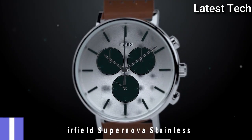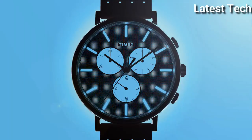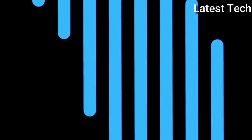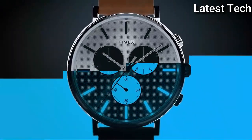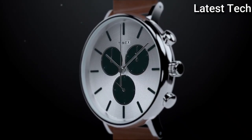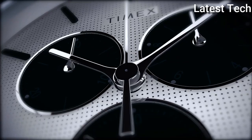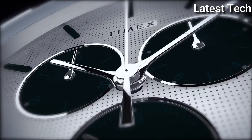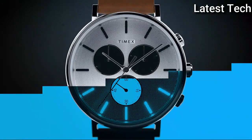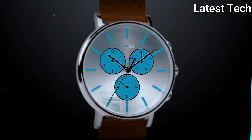Top 1: Timex Fairfield Supernova Stainless Steel Watch. A minimalistic look that means business in the Timex Fairfield Supernova Chrono Leather Watch. Stainless steel case, perforated leather strap with adjustable buckle closure, round face, three-hand analog display with quartz movement. Dial features Indiglo nightlight, 3 sub-dials, date display window, and minute track. Display type: analog. Case material: stainless steel. Case diameter: 41mm, case thickness: 12mm. Band material: leather. Item weight: 7.05 ounces. Movement: quartz. Water resistant depth: 30m.